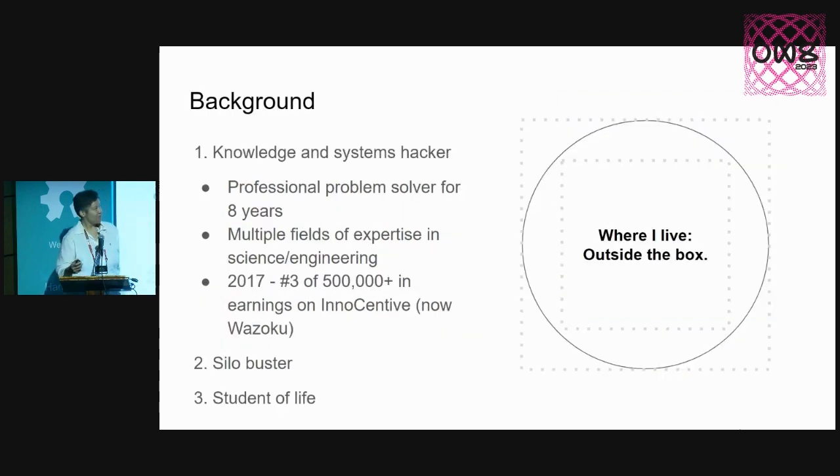By way of background, I would categorize myself as a knowledge and systems hacker. That's what I've pretty much done for most of my time. I've been a professional problem solver for eight years, after working for many years before that and attending school as well. I found that it was more advantageous for me to solve problems on my own, and I've gone through multiple fields of expertise in science and engineering.